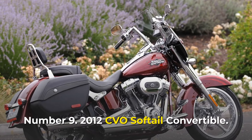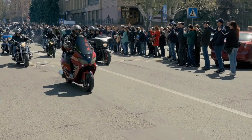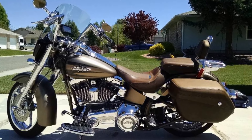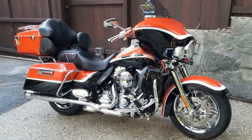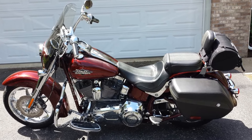Number 9: 2012 CVO Softail Convertible. Harley-Davidson introduced the CVO lineup to capitalize on the growing custom motorcycle market in the United States. The Softail Convertible debuted in 2010 and was an instant success. However, it was the 2012 model that captured the hearts of all bikers. The 2012 example stood out from the crowd at the time because it had a lot on its plate.